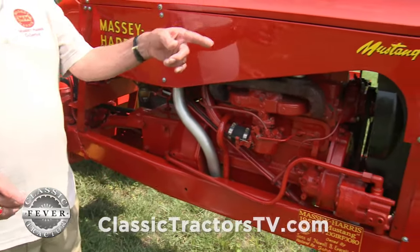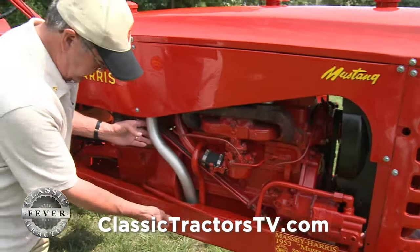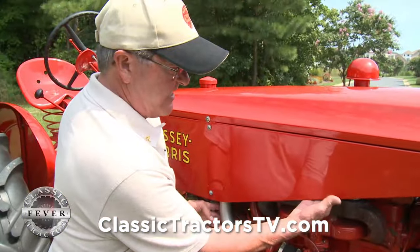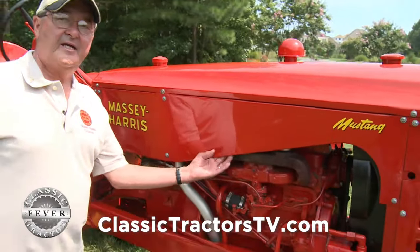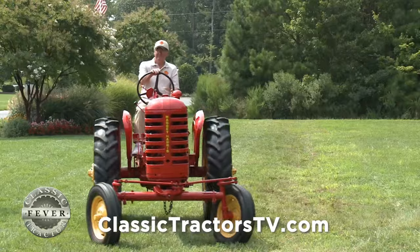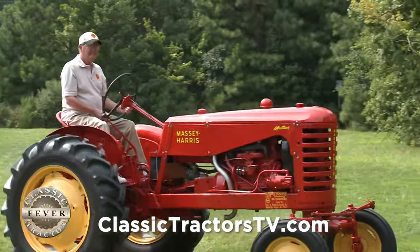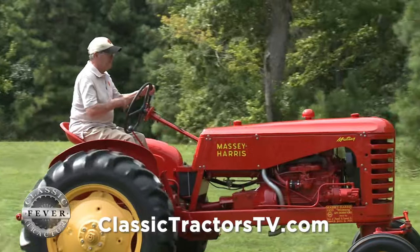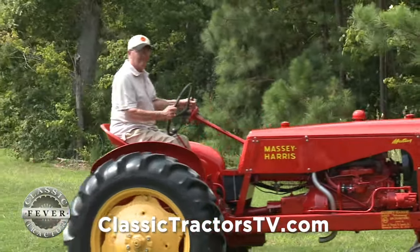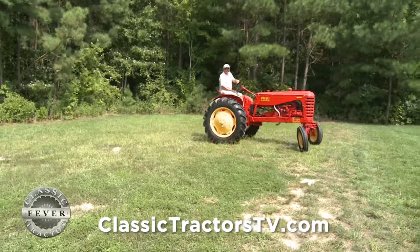The muffler system on this is a little unique. Both the Mustang model and the Colt model had a muffler where the tailpipe went down underneath — the muffler is actually up under here. There's a baffle plate which keeps this from getting so hot and blistering the paint. It used to concern me sometimes in the hay field or straw field whether a spark would come out, but we were very fortunate — that never happened with us on the farm.